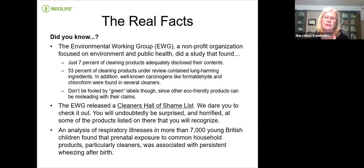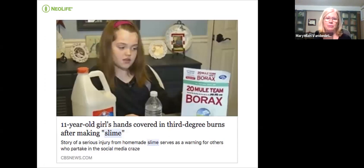An analysis of respiratory illness in more than 7,000 young British children found that prenatal exposure to common household products, particularly cleaners, was associated with persistent wheezing after birth. This is such an easy thing we can change. One 11-year-old girl's hands were covered in third-degree burns after she made slime — that was really popular from a social media craze. Children are closer to the ground and absorb these toxins more, especially from carpet cleaners. Even our pets are at risk. It's very dangerous.